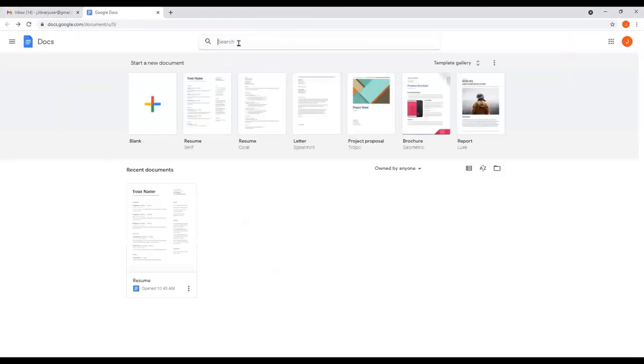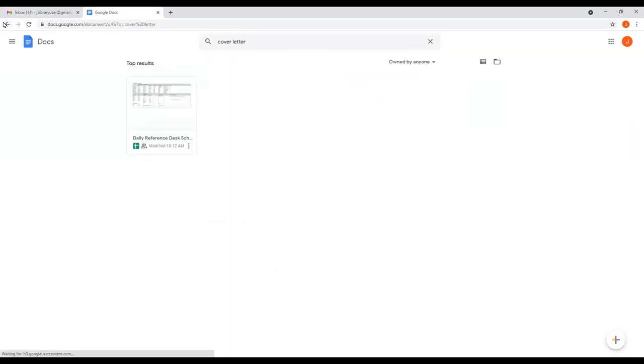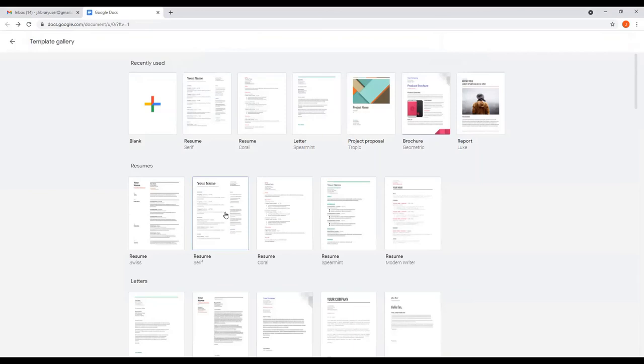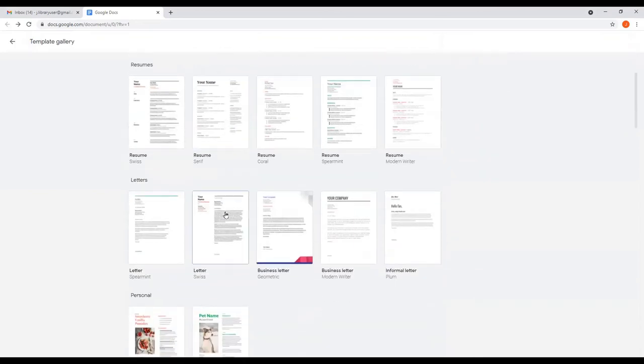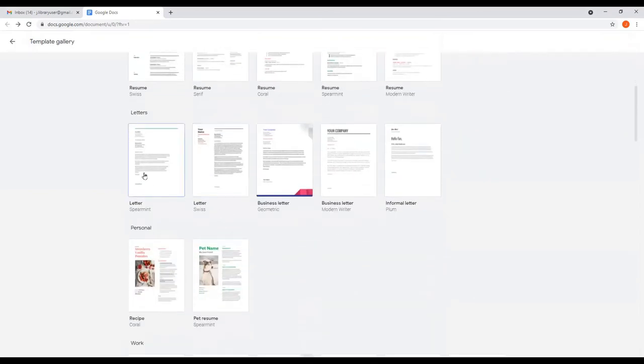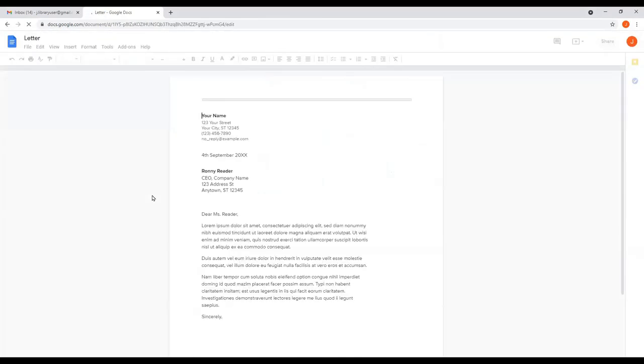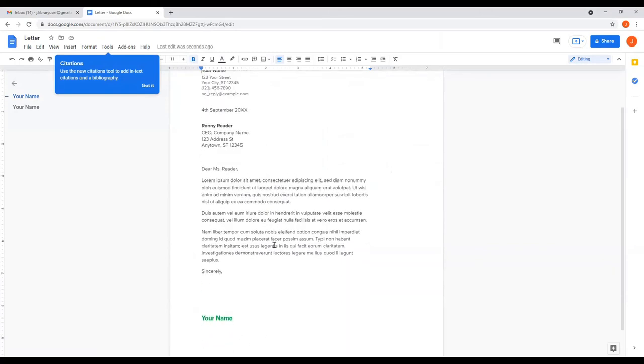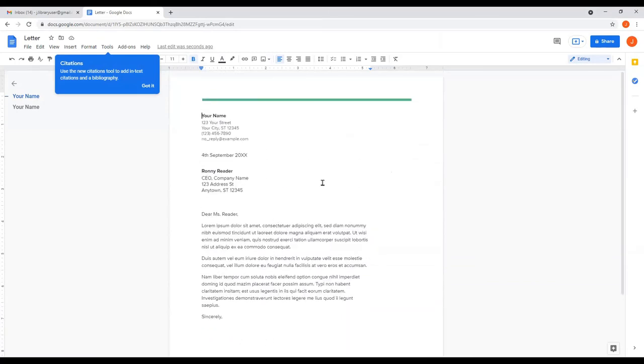Let's go back and find a cover letter. Here's a good one. Much like before, you enter your information, the dates, three paragraphs on why you're a good fit, and your name. So these are templates that are very easy to access, and you can set up a resume and a cover letter almost instantly.